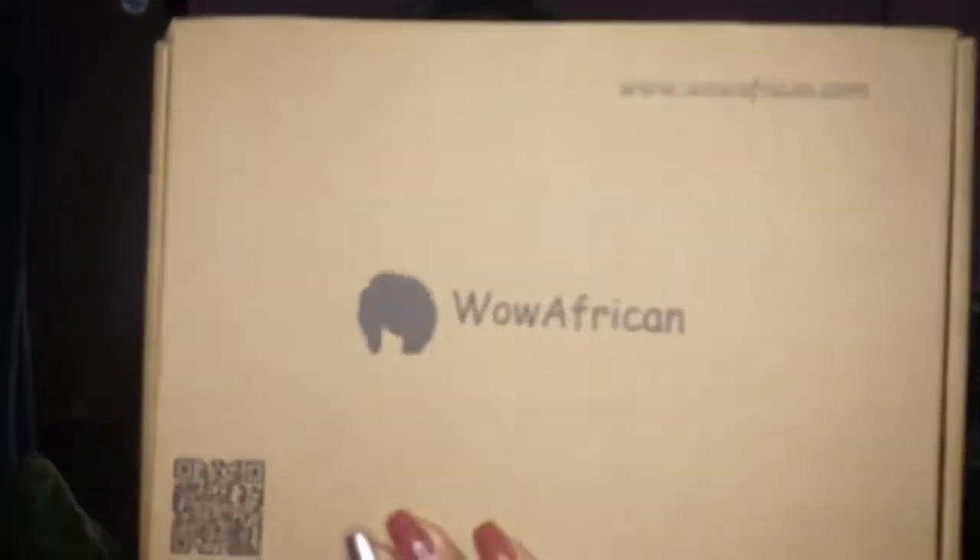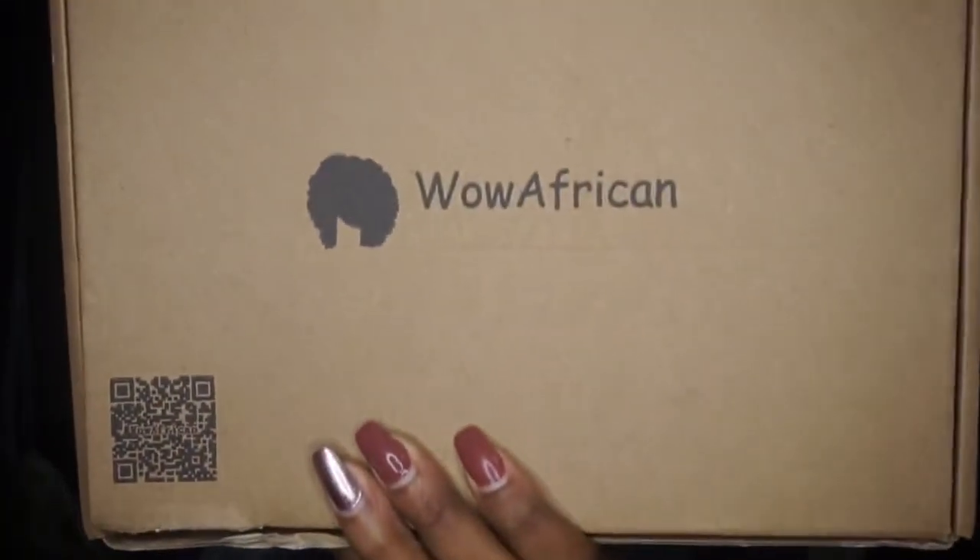The wig comes in this box that says Wow African right on it — really cute packaging. Once you open the box you see the receipt, which is very important. Their receipt and return policy is very specific, so before you even touch your hair, and especially if you get something dramatic like I did, please read the receipt first because they have specific ways to go about returns and exchanges.